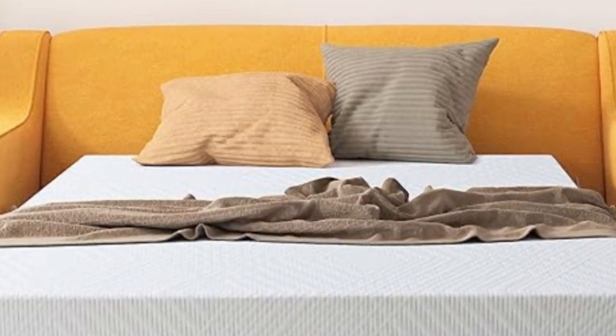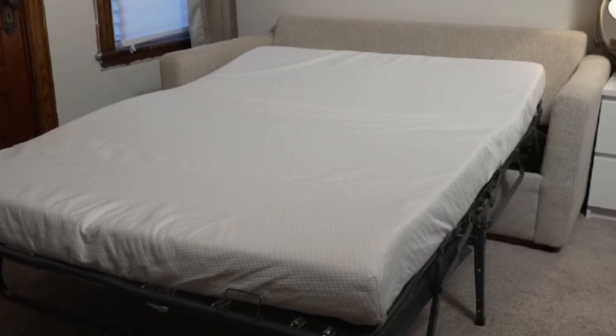Hey guys, in this video today I'm breaking down the top 5 best sofa bed mattresses.